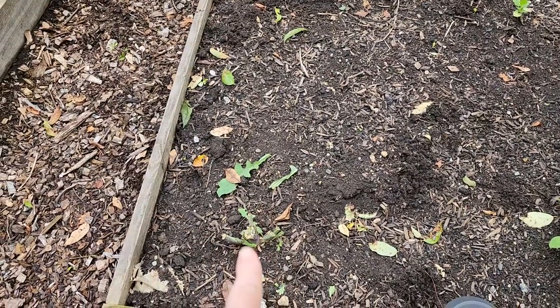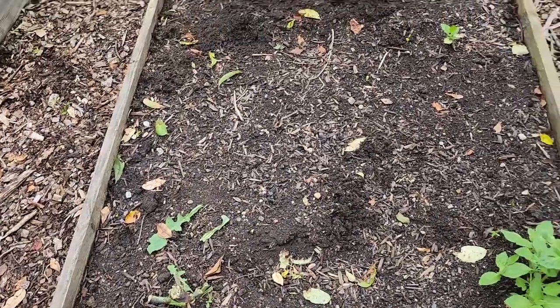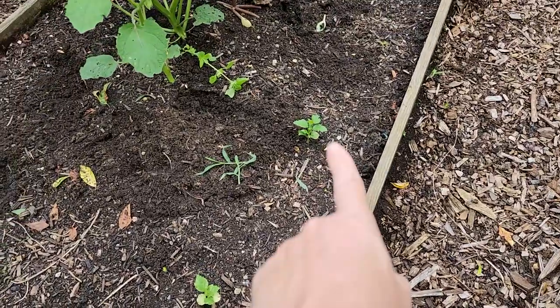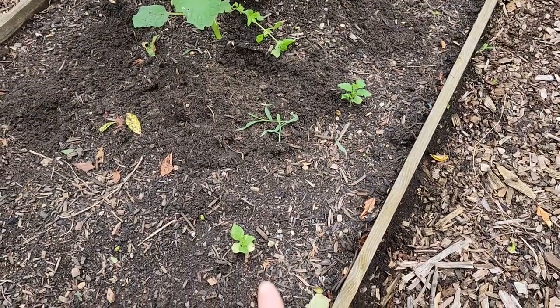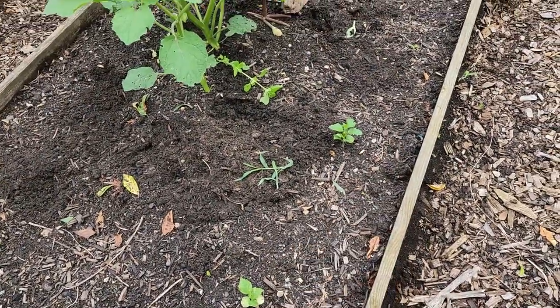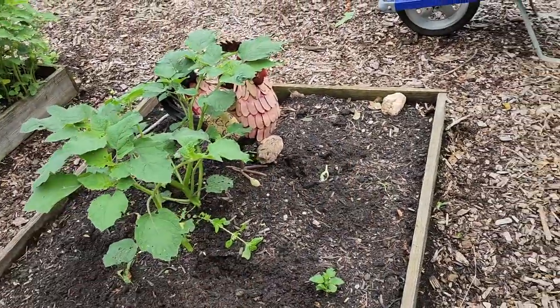This is a weed that we will be making medicine with - wild lettuce is great for pain. These two weeds here we will pot up because they are Althea Rose, Rose of Sharon, and we can sell those. The ground cherries seeded themselves - we're just going to leave them for now.